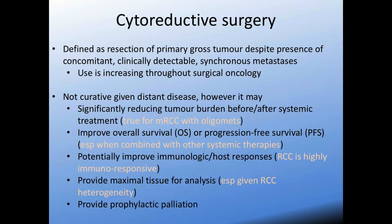We're specifically saying we're operating without curative intent, but there may be benefits to operating — specifically reducing the tumor burden that systemic treatment has to attack, improving overall survival, potentially improving immunologic and host responses to the tumor and to metastatic sites once the primary tumor is out. Especially in a very heterogeneous disease like RCC, providing maximal tissue for analysis versus just a biopsy can help guide treatment. And the oldest reason is to provide prophylactic palliation — performing a cytoreductive nephrectomy can provide prophylactic palliation if one would expect hematuria, flank pain, etc. from the size of the renal mass.